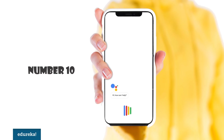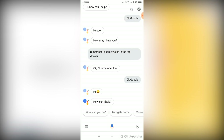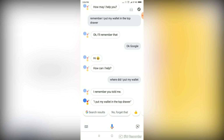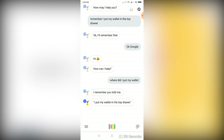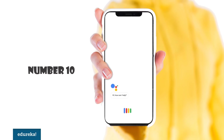You can say something like: 'OK Google, where did I put my wallet?' — 'I remember you told me: I put my wallet in the top drawer.' Do you notice something interesting here? You don't have to repeat 'OK Google' or 'Hey Google' again and again. This is due to a new feature called the routine, or continuous conversation.